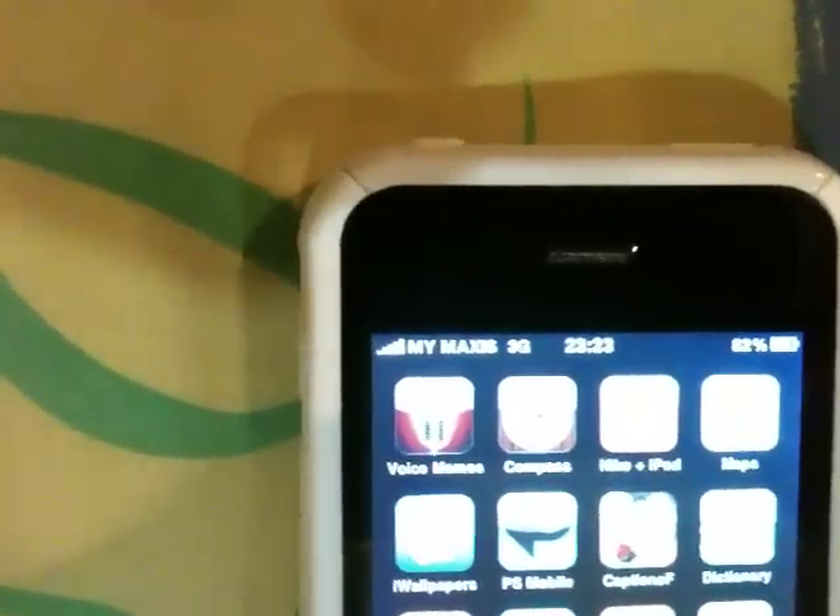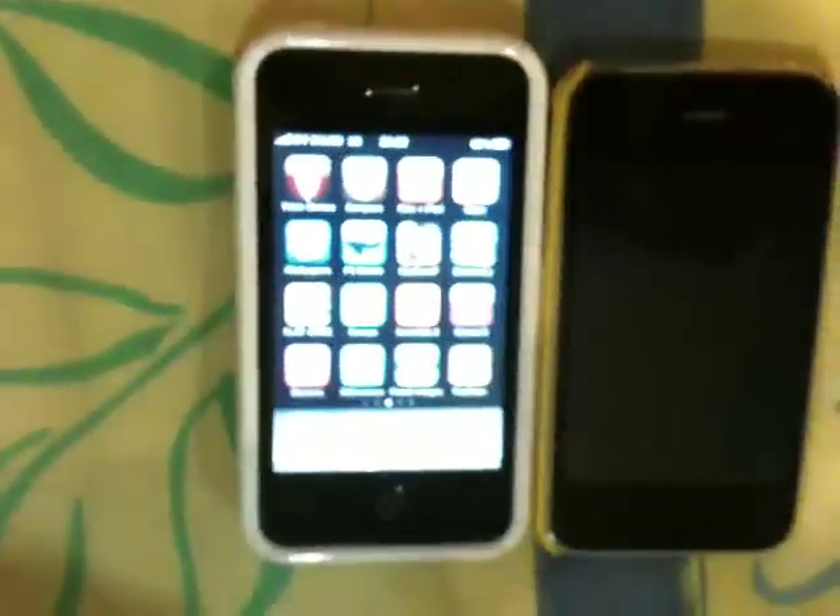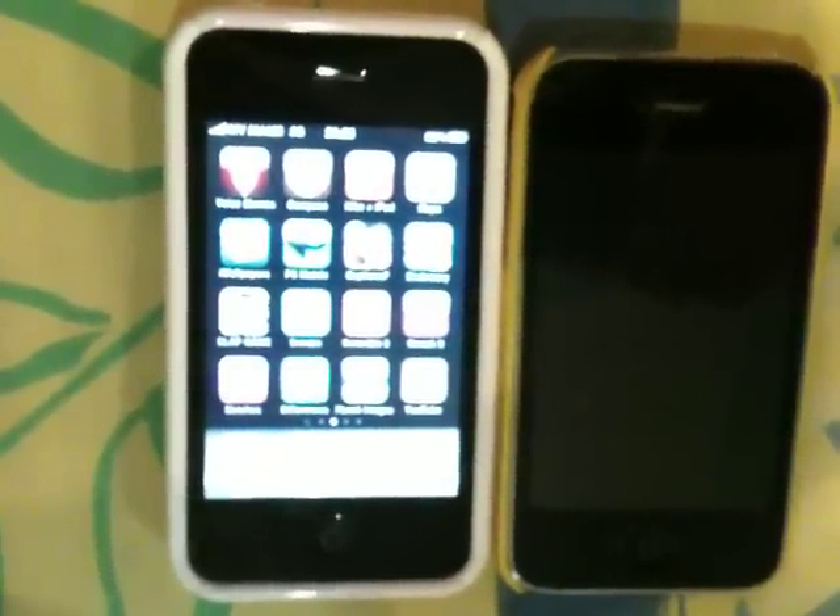This is Maxxis connecting to 3G versus 3GH. We try to get 3G but obviously it's not available here. Location: Taman Jati, Jalan Mohamad, The Hill 20.